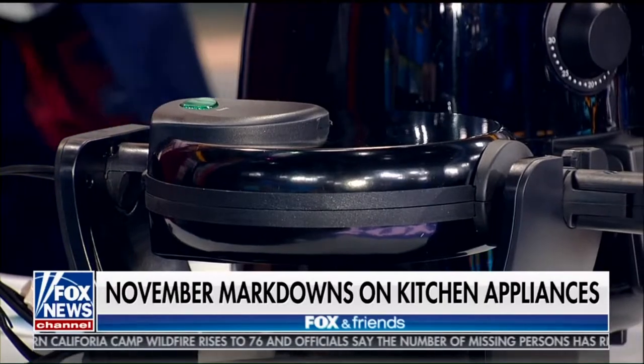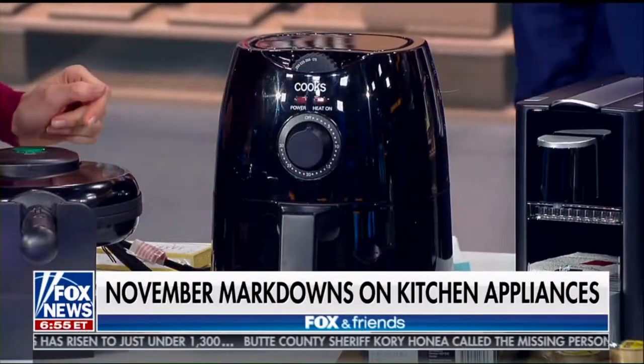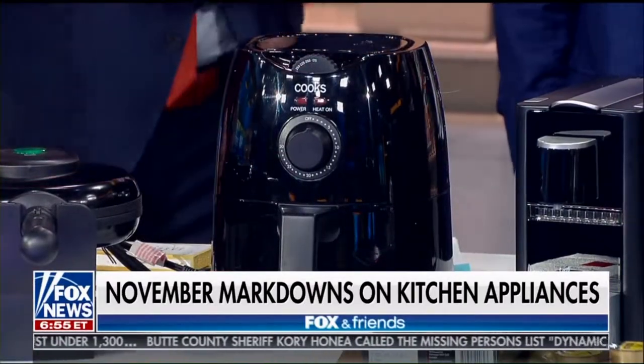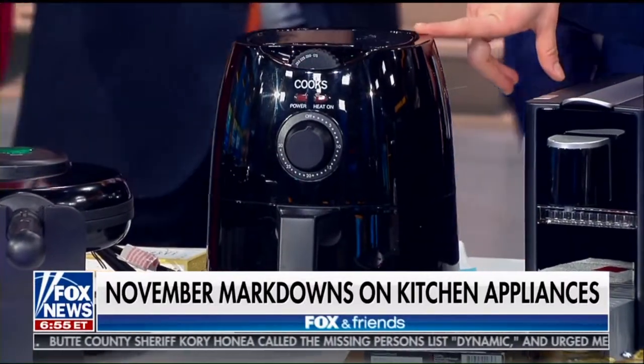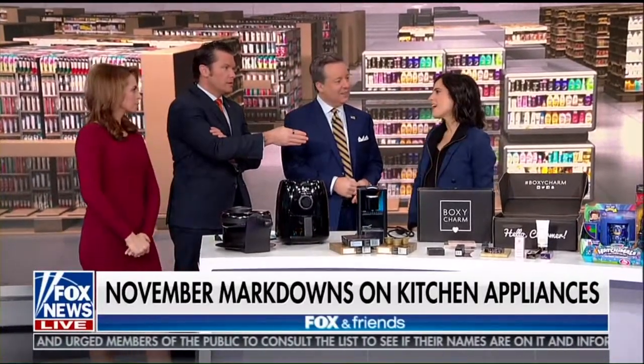And then this air fryer — have you guys used an air fryer before? It's a very healthy way to make French fries or cook cauliflower without frying it — it gives a crispy effect. This is also from Cook's, which is exclusive to JCPenney. It's a 1.2-quart fryer. After a $20 mail-in rebate, it is just $4.99. You can go to my website, bahartak.com, for more information.